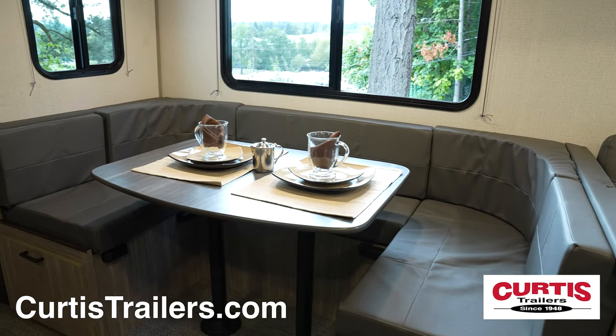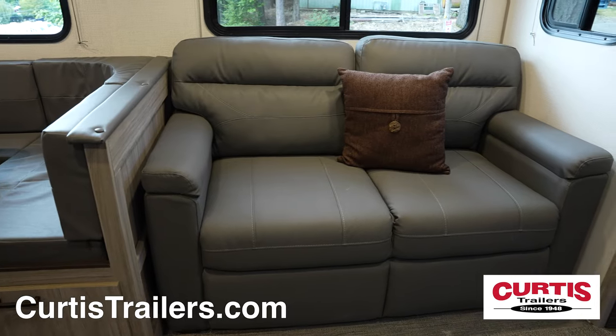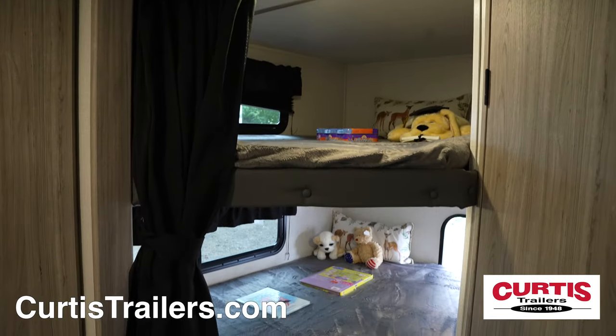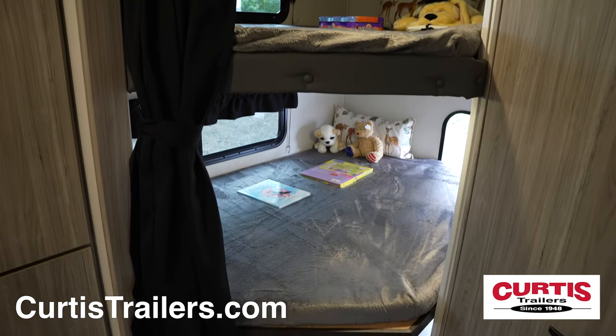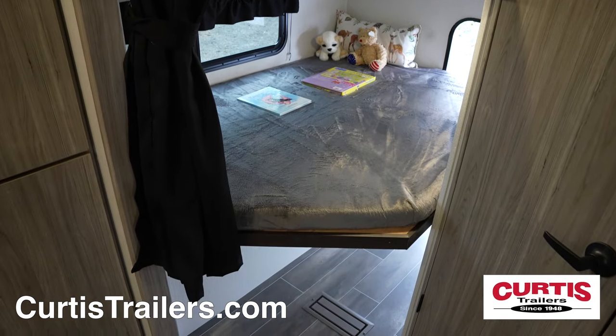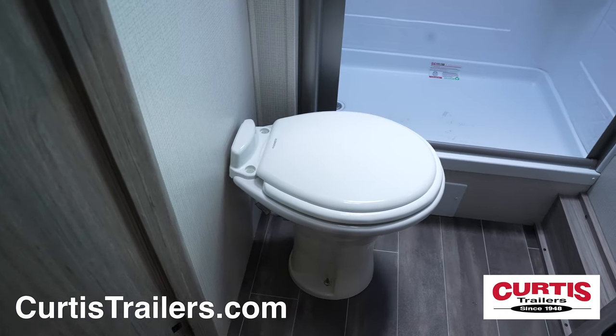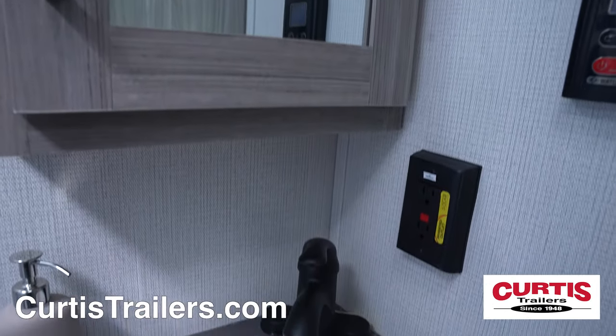Enjoy your meal at the U-shaped dinette or relax in the tri-fold sleeper sofa while you watch the HDTV. Sleep the entire family thanks to the bunk beds in the back with windows, reading lights, and a privacy curtain, next to the bathroom with a skylight shower, step-flush toilet, and mirrored medicine cabinet with sink.